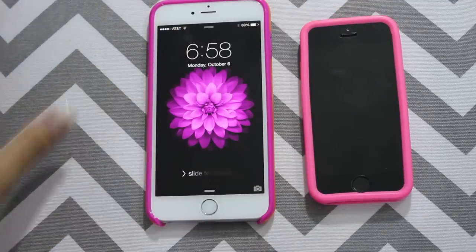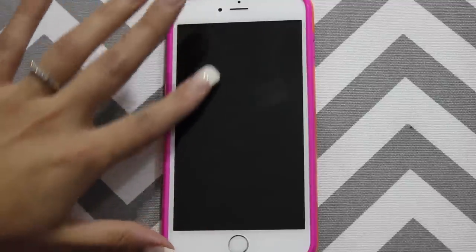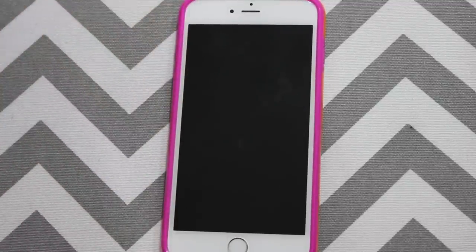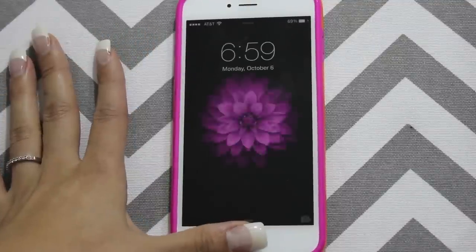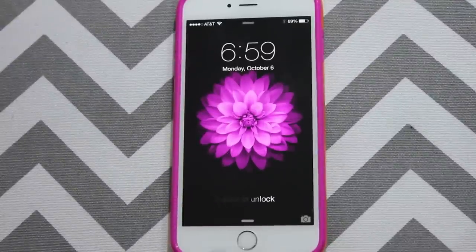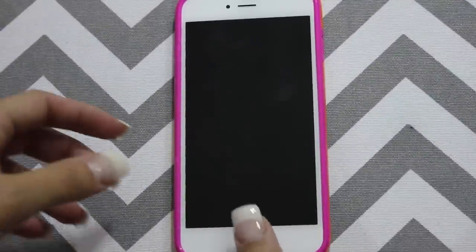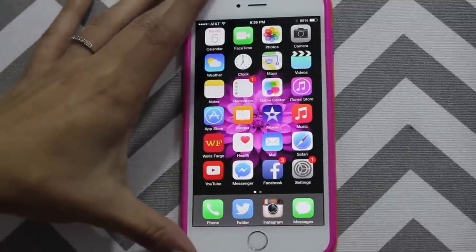Alright, so let's get into this. Sorry, I have a little smudges on here. I haven't gotten a screen protector yet, so I'm trying to be very careful. My screen protector won't ship until maybe tomorrow. This iPhone has the fingerprint recognition, just like the iPhone 5S, so I've had that for a while. I'll just put my thumb there and unlock my phone, and let's get into my apps.